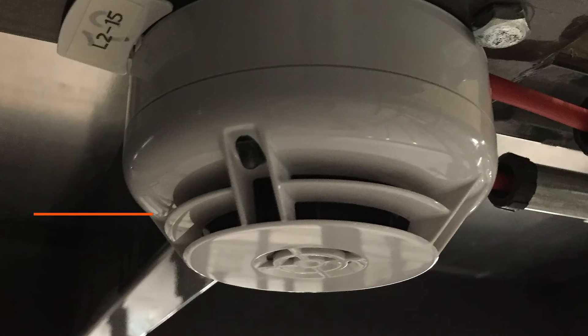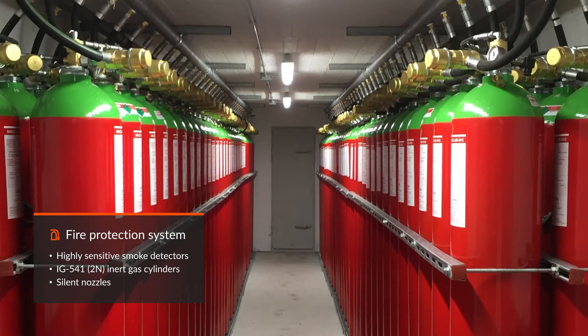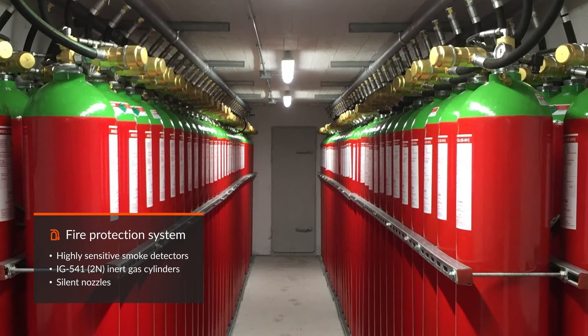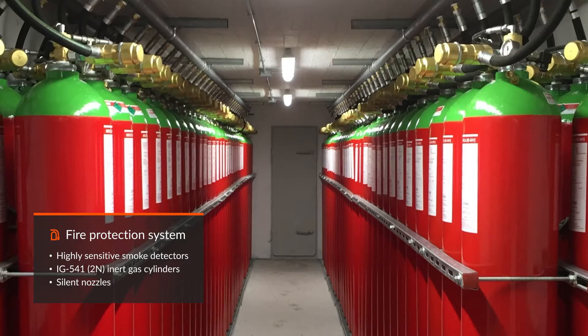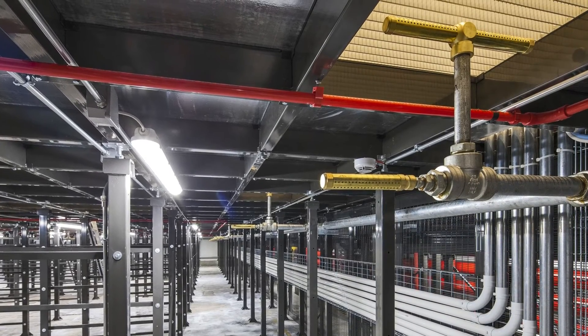All buildings are protected by smoke detection systems. The automatic fire extinguishing system is based on inert gases that, when needed, are introduced into the environments through silent nozzles to protect mechanical hard drives.